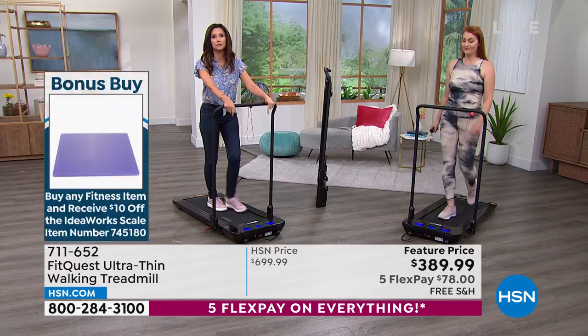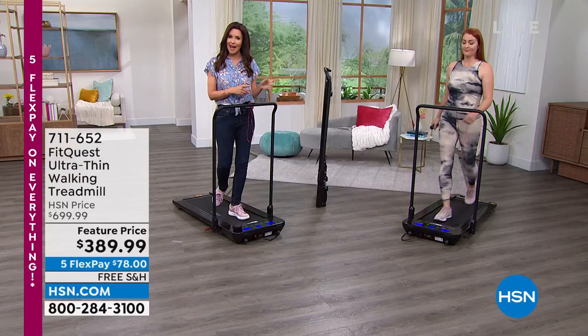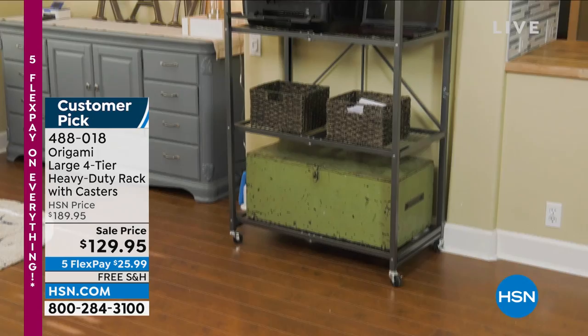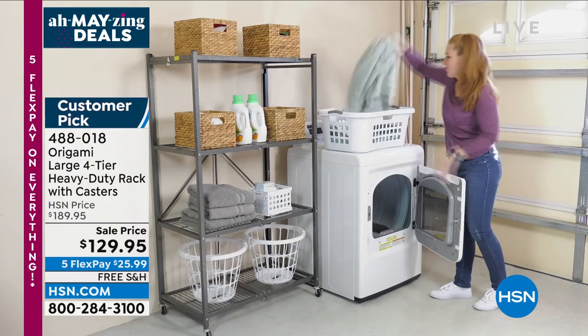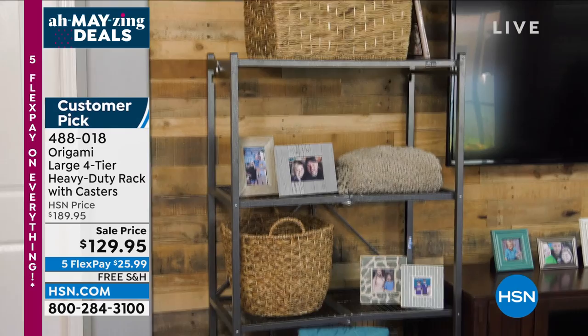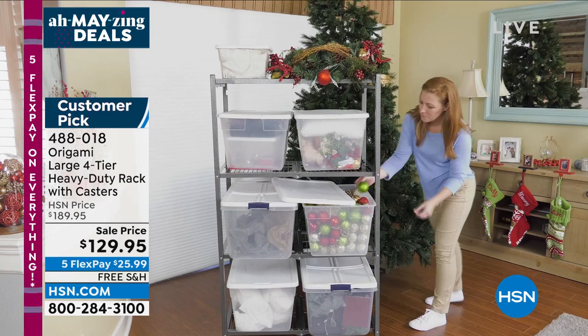Now that's the large Origami rack, and it's not usually on sale like this unless it's a today special. It is your perfect storage solution — you don't need one tool to put it together. It's heavy duty, holding 250 pounds per shelf, and it's $60 off. This is the OG with Origami — powder-coated steel so it never rusts or corrodes. Item number 488-018. It folds flat, kind of like your FitQuest treadmill, and will hold 250 pounds per shelf without the wheels on it.